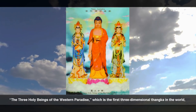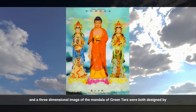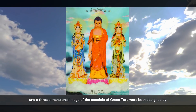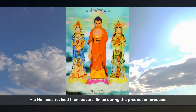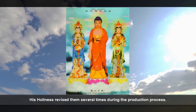The Three Holy Beings of the Western Paradise, which is the first three-dimensional thangka in the world, and a three-dimensional image of the mandala of Green Tara were both designed by His Holiness Dorje Chang Buddha III. His Holiness revised them several times during the production process.